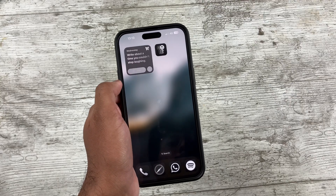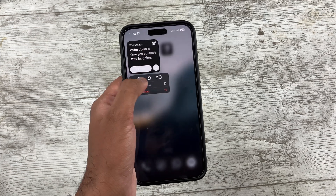Another cool thing is that you can now change the size of a widget directly on the home screen, so no longer do you have to go through the widget selection tool to find the larger or smaller size you want — it's now much quicker.